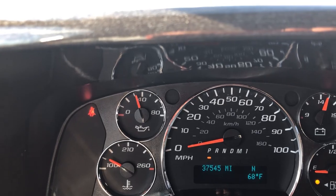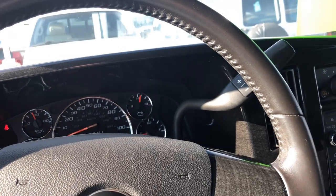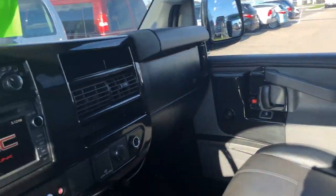I do not believe we have detailed this one yet — we just got it. This one has 37,545 miles. Power driver and passenger seat, 8-way, with heated driver and passenger seats with lumbar.